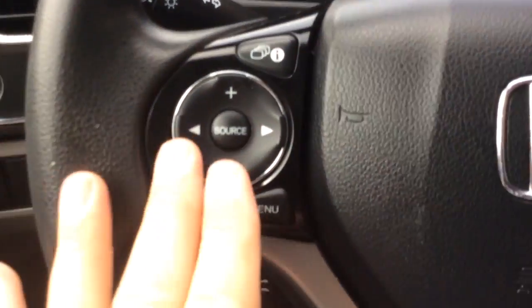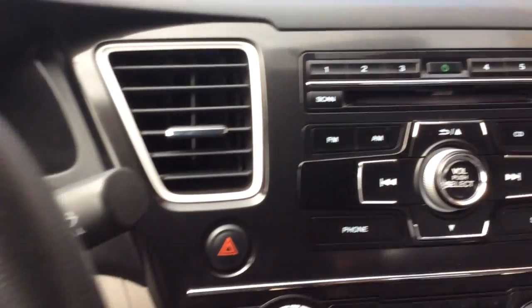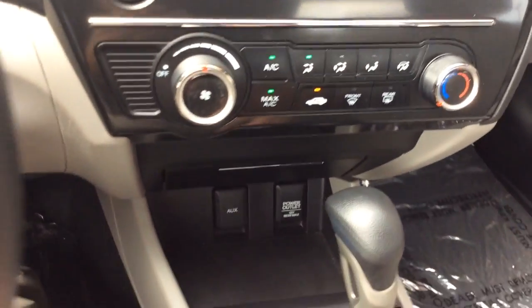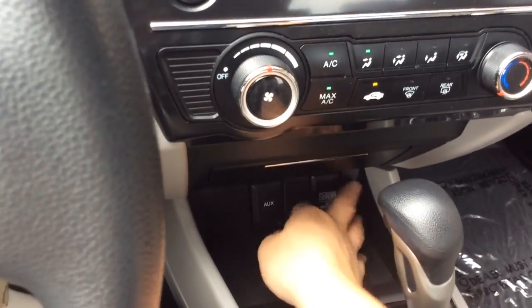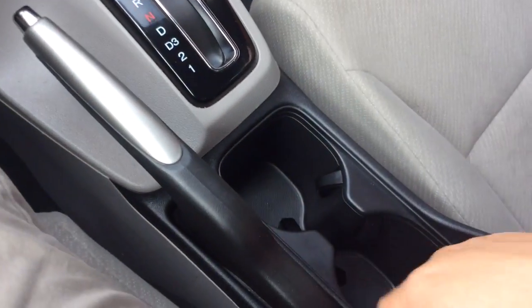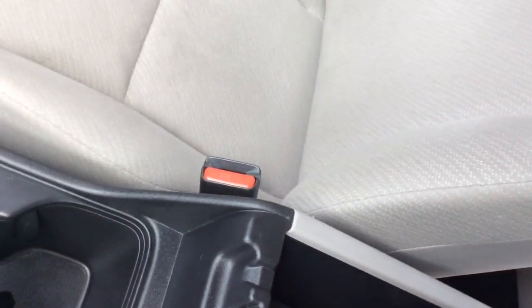Tachometer down here. You have controls for your radio here on this side and cruise control on the right-hand side. You have your AM/FM radio here with a CD player. Climate control settings down here. You have an auxiliary line, power outlet, and a little storage wall there. Automatic transmission, e-brake, cup holders. Armrest that opens up with the USB, so plenty of ways to connect and power your devices.